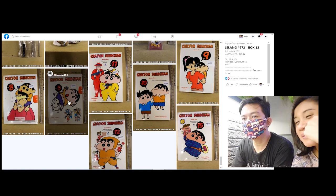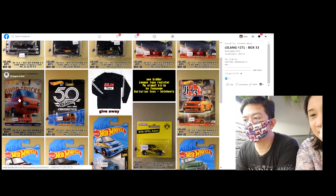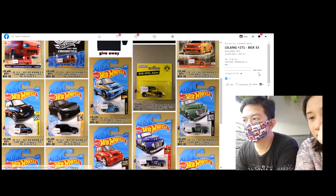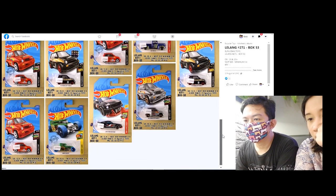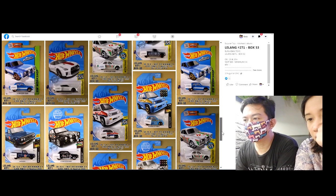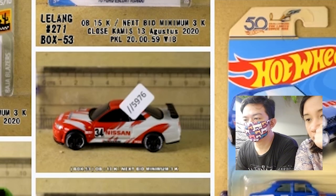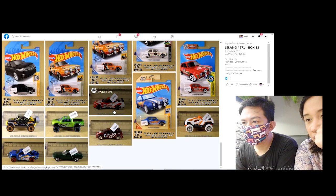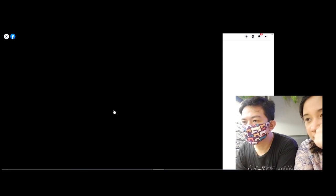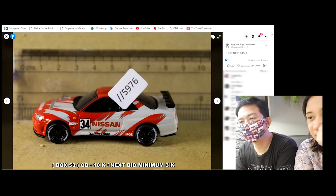Wah Shinchan! Kayak Shinchan. Ini banyak sih. Hot Wheels, baru-baru lama lah. Nah ini kayak gini kan — simpenan kamu ya, simpenan. Nissan! Ini juga lucu sih, tapi udah 70.000.